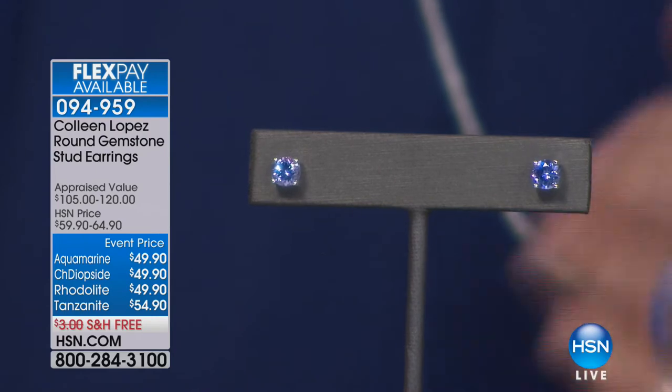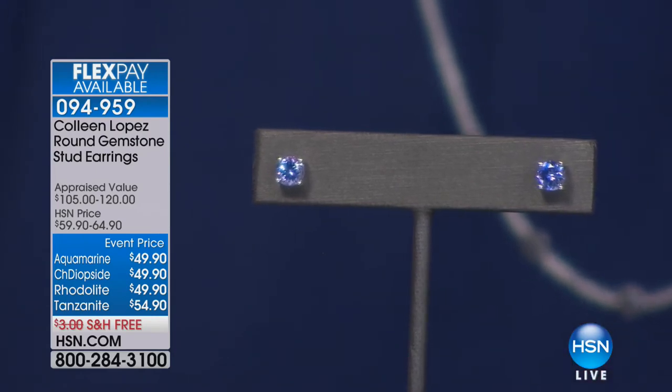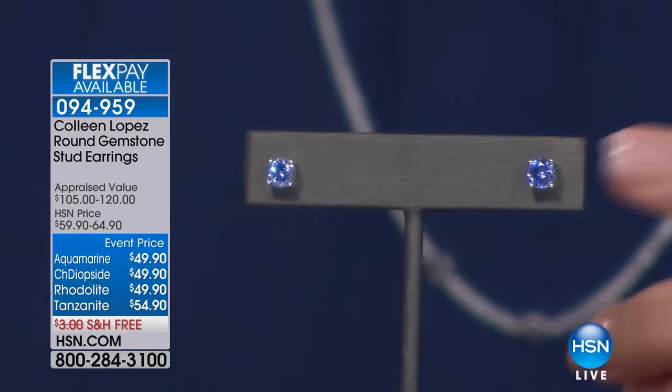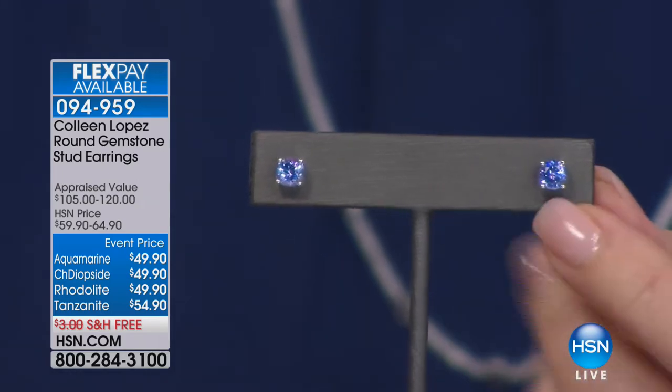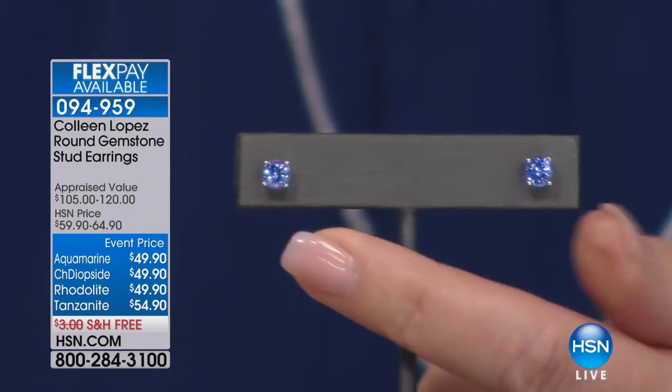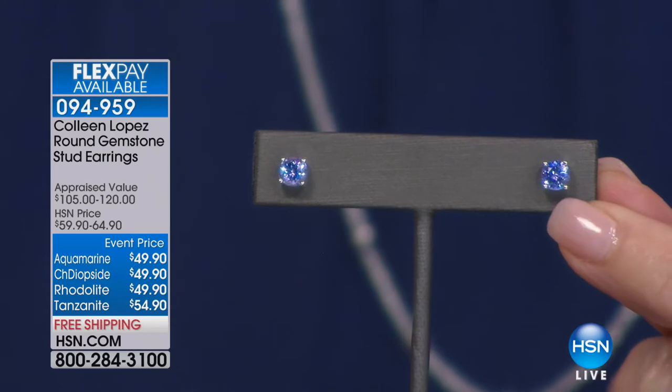So ladies, it's up for grabs. You could do tanzanite, chrome diopside. Each earring is almost a one and a half carat solitaire in each ear — about a 1.4 carat solitaire in each ear.